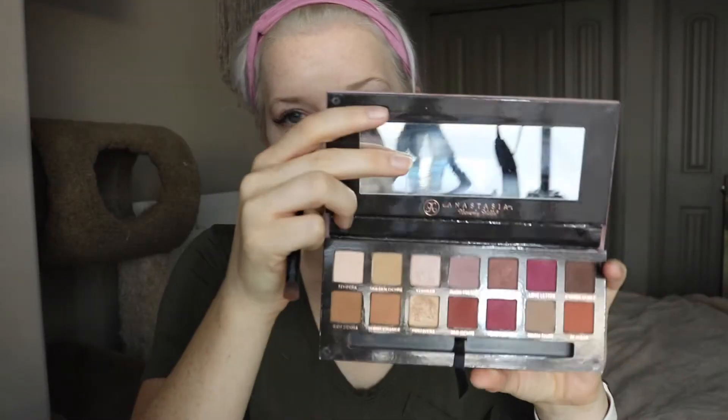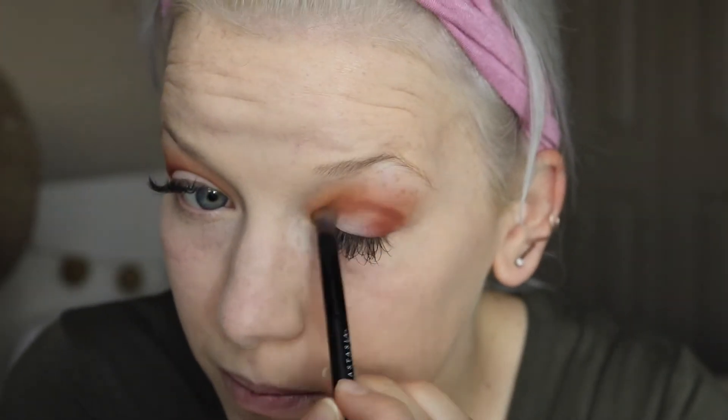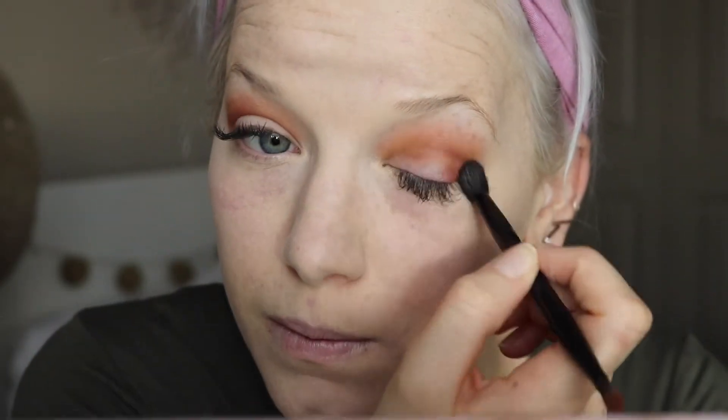Now on to the fun part. I'm starting off with Raw Sienna in the Anastasia Beverly Hills Modern Renaissance Palette and taking that into my crease as my transition color. This does show up really, really warm on me — it is a warmer color, but I think it's stunning. Then afterwards I go in with Red Ochre to deepen the crease and add a little bit more warmth. I just deepen that up pretty good and then blend it out as well, making sure that there are no harsh lines.